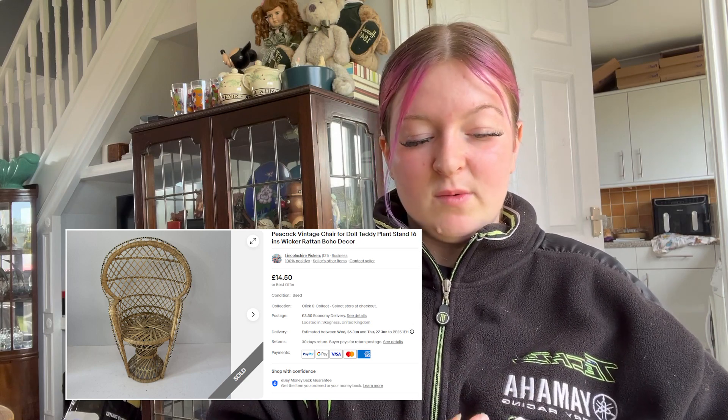Sold a Jelly Cat for £5.50 on offer and £3.50 postage. Picked up for 50p — you always want to pick up Jelly Cats. But that was an offer; we thought we'd get rid of it quick. Sold my Peacock vintage chair doll teddy plant stand — it's like a wicker chair. Sold for £13.05, which was like the highest offer we could send out because we'd not long listed it, and then £3.50 postage.